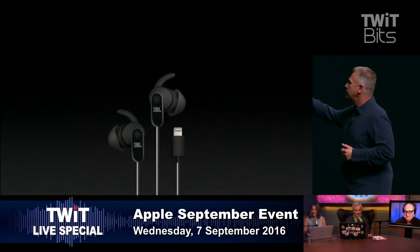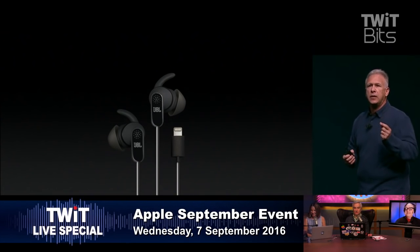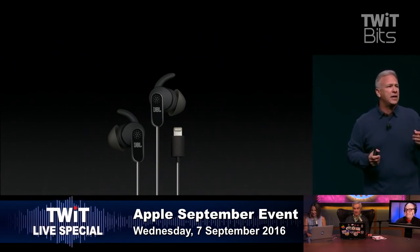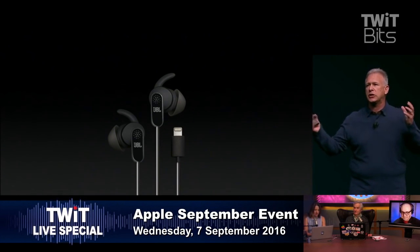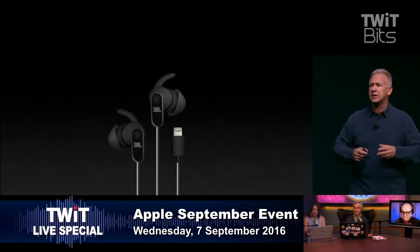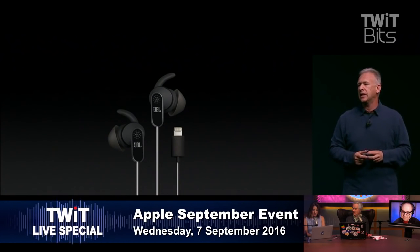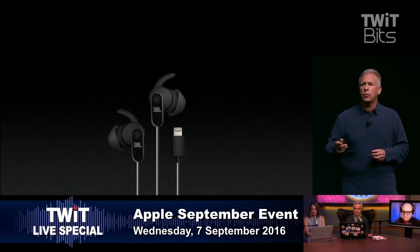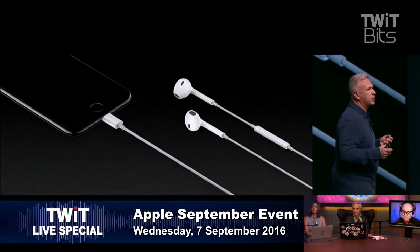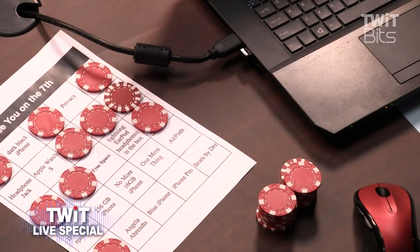There are other companies offering Lightning adapter headphones which can only be used with one device. You can adjust how much exterior noise you want to let in. You don't think you can use them on your iPad with that Lightning connector? Simply not possible — well, I guess you could. So we're taking the headphones on iPhone 7 and 7 Plus to Lightning, and we're including them in the box.